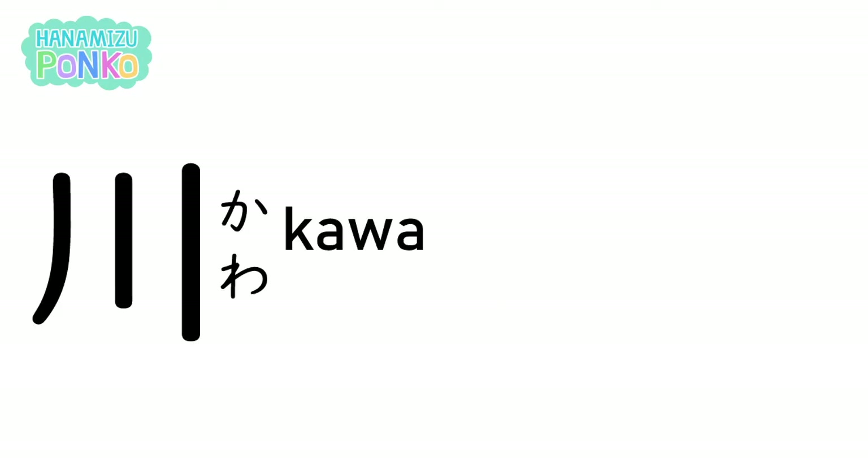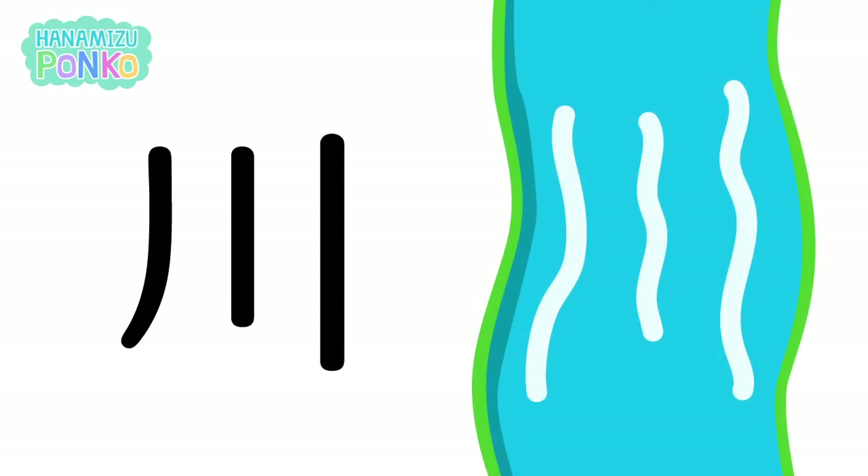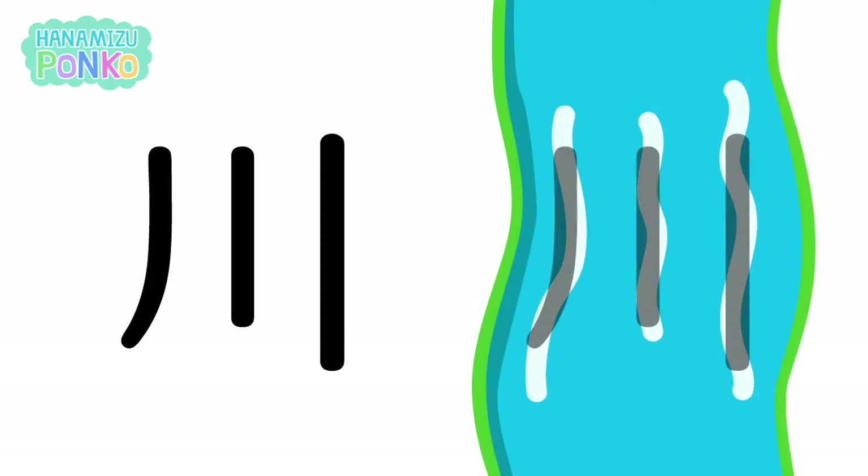Kawa is also read as sen. Kawa means river. The kanji for kawa was created from an image of a river flow.